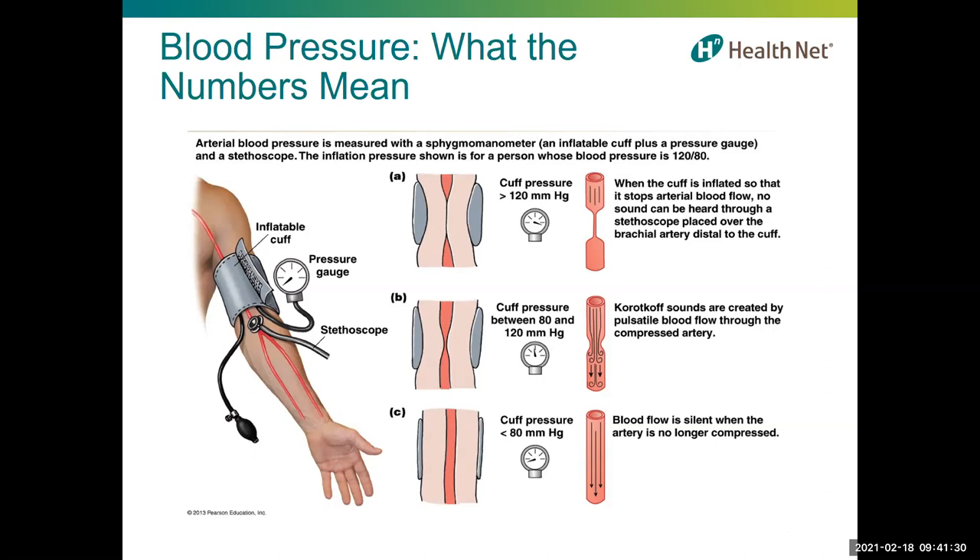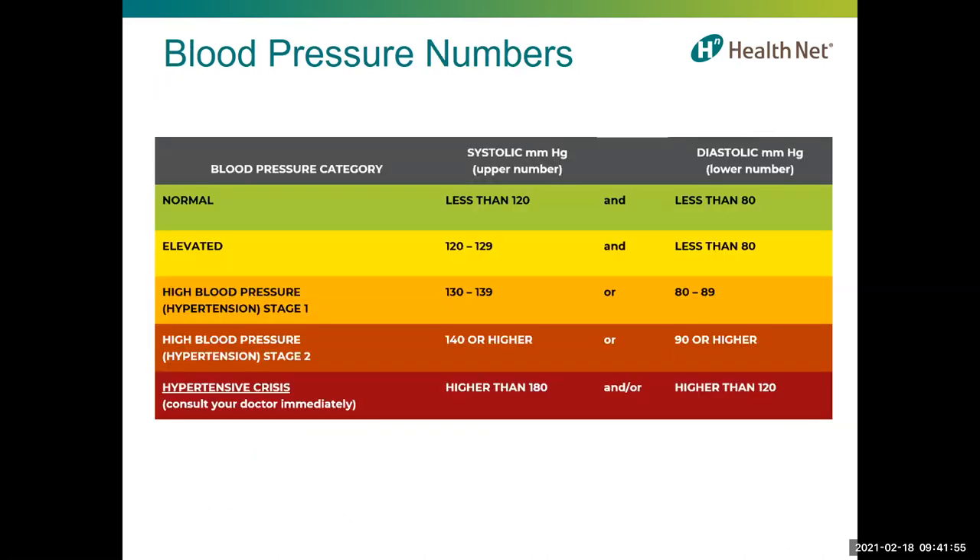Your health, family history, genetics, and lifestyle behaviors can influence how efficiently your heart functions. High blood pressure increases the heart's workload, causing the heart muscle to thicken and become stiffer. This stiffening is not normal and causes the heart to function abnormally. Normal blood pressure is less than 120 systolic and less than 80 diastolic. Blood pressure outside of normal levels is categorized in stages.